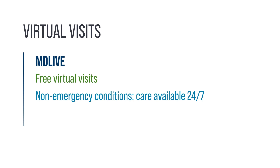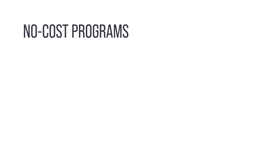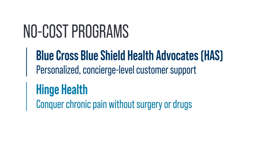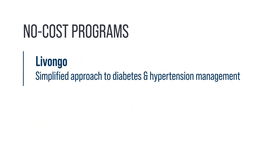UT Select members have unlimited access to free virtual visits with MDLive. You can receive care when and where you need it, 24 hours a day, for several non-emergency medical conditions. You can also book no-cost virtual behavioral health appointments with a licensed therapist or psychiatrist. Your plan includes several other value-added services with no out-of-pocket costs, including Blue Cross Blue Shield Health Advocates for personalized concierge-level customer support, Hinge Health to help members conquer chronic pain without surgery or drugs, Ovia for support during fertility, pregnancy, and parenting journeys, and Livongo for a simplified digital approach to diabetes and hypertension management.